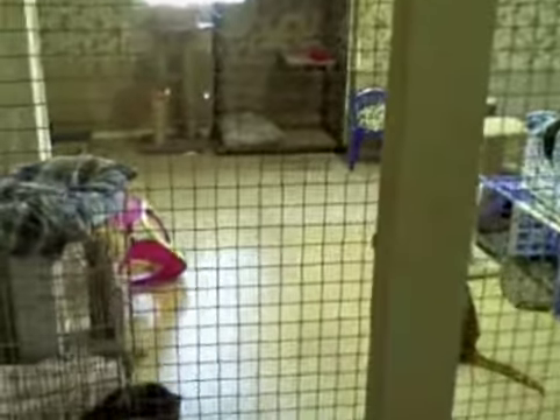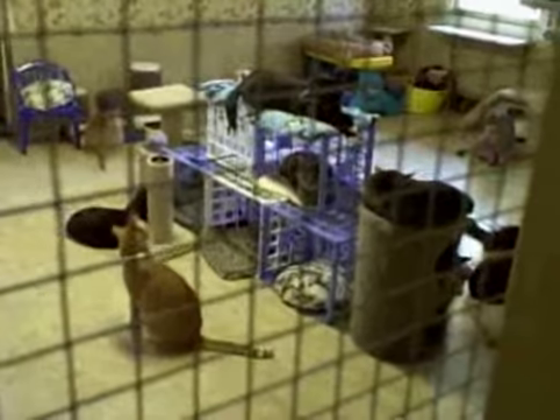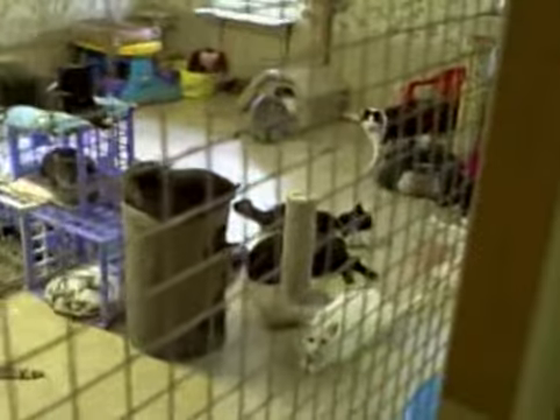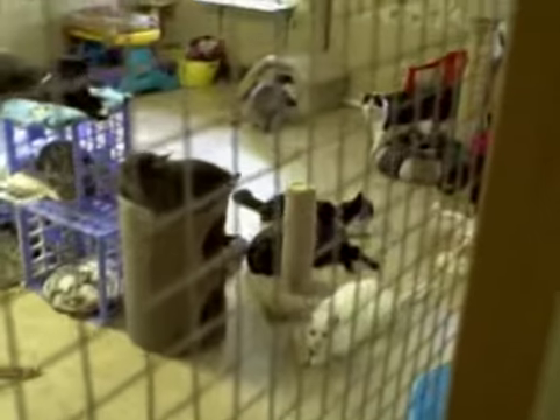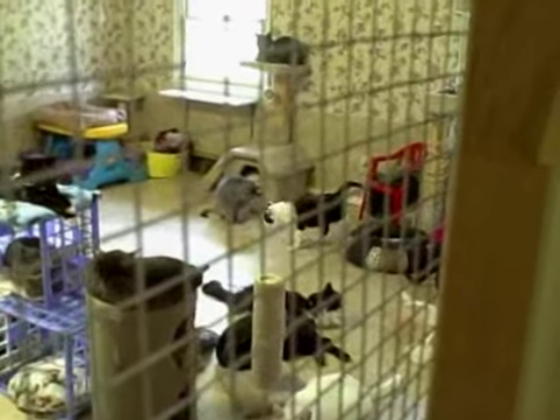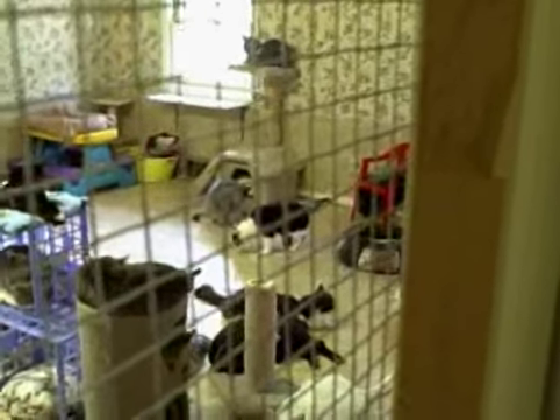This is upstairs. These are the ones with FIV — the feline AIDS. But this place lets them live; they don't put them down. They are adaptable as long as there's only a cat in the house. Such nice cats.